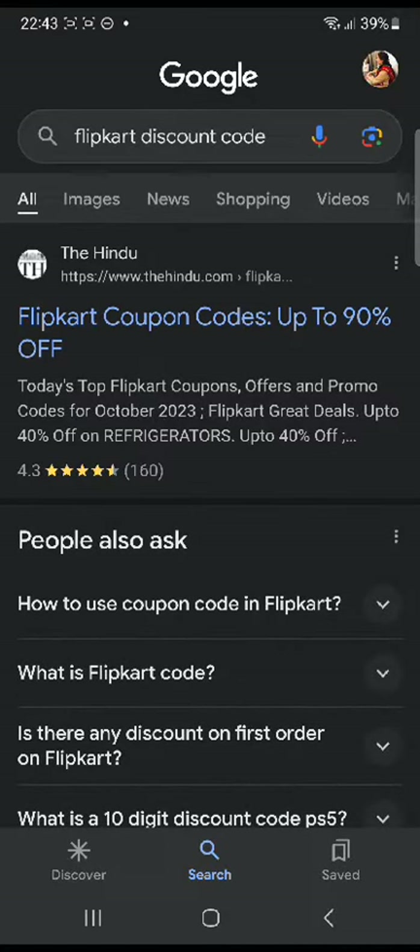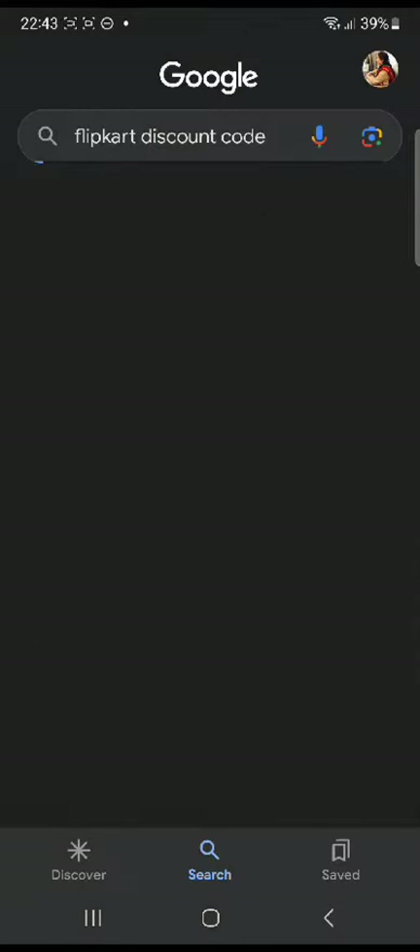In this tutorial, I'll be guiding you guys on how to get Flipkart discount codes. So let's get started. First of all, you're going to head over to your web browser and search up 'Flipkart discount codes' and click enter.